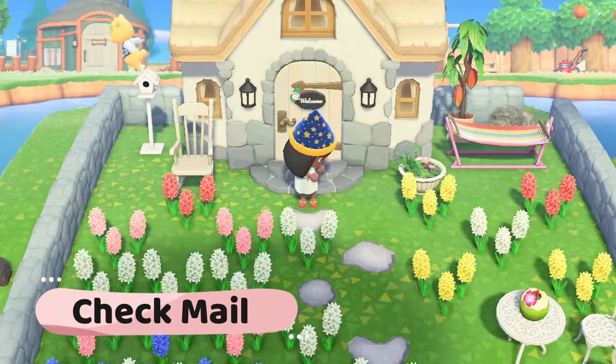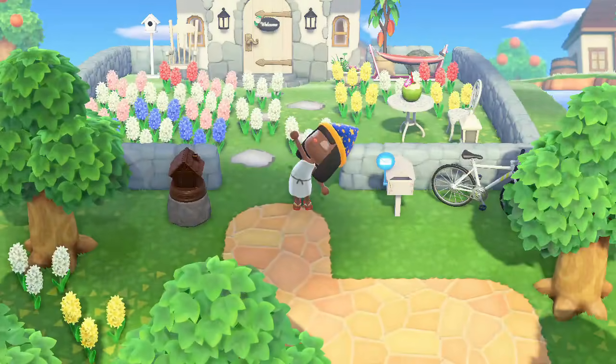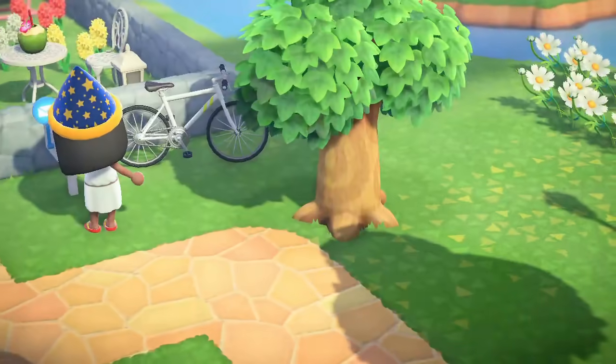Check your mail. I check my mail every morning for notes from villagers, friends, Tom Nook, Mom, and Nintendo. Did you know you can actually move your mailbox to anywhere on the island?